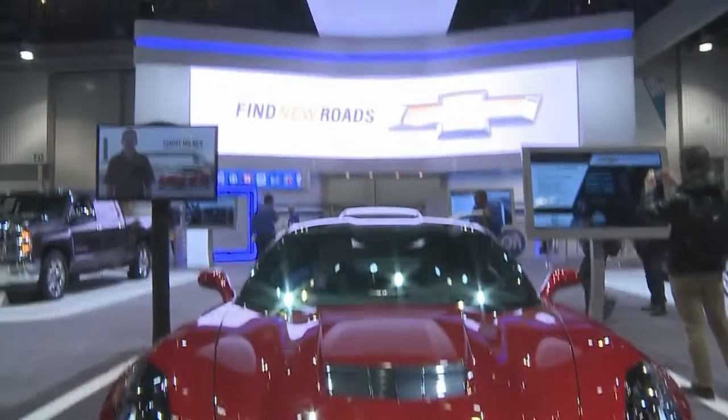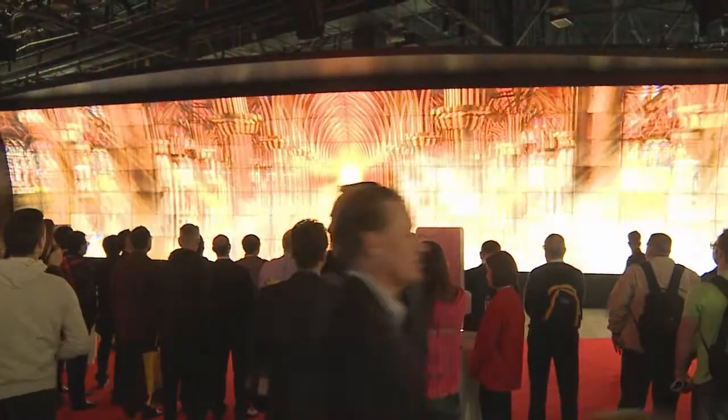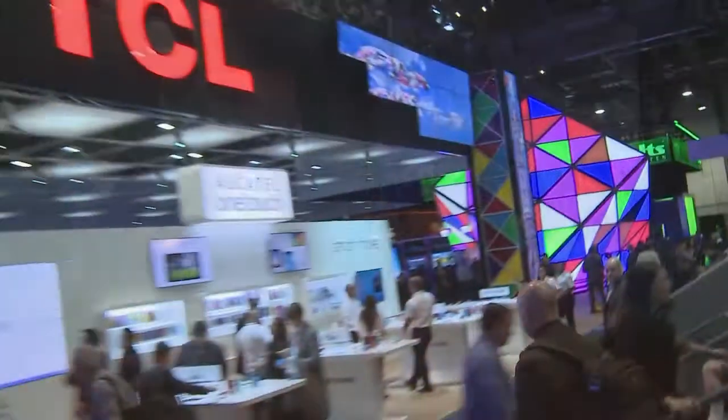Welcome back to Escort Live TV. We're still in the North Hall at the CES 2014 show. In a show this big, more than 3,000 exhibitors launching over 10,000 new products in front of nearly 160,000 to 180,000 invitees.